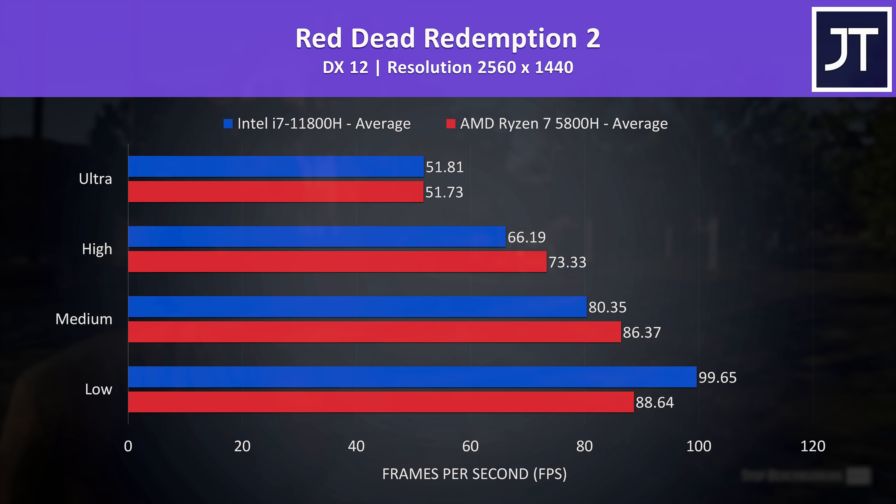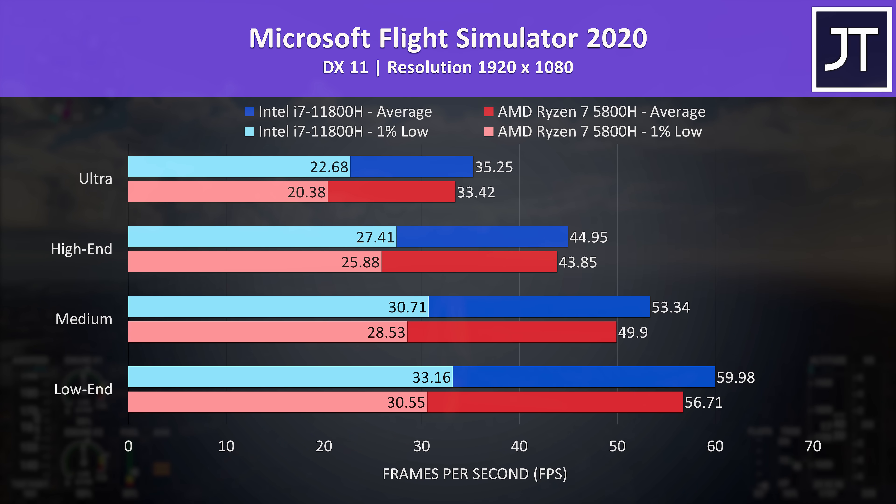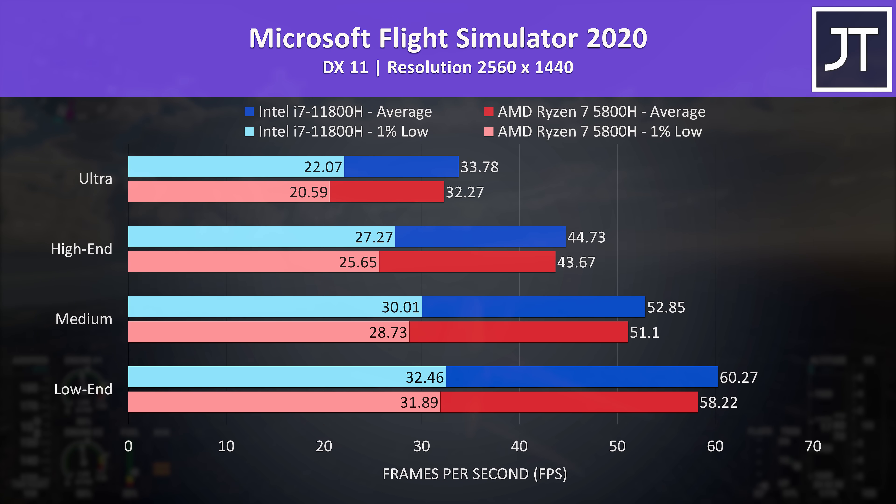The 1440p results for Red Dead are a little strange — the Ryzen laptop was scoring about the same at both low and medium settings as at 1080p, and at ultra they're both very close together. Microsoft Flight Simulator was tested in the Sydney landing challenge. This was a win for Intel in all regards at 1080p, though at a best-case 3-4 FPS difference it's not a serious improvement. At 1440p there's basically no difference in this specific test, so if you have a 1440p screen you might as well just enjoy the crisper resolution.